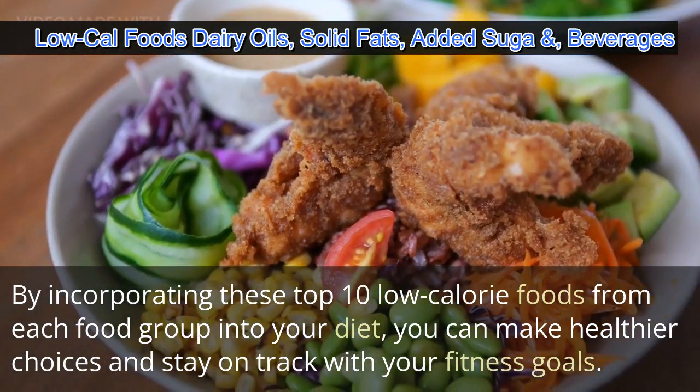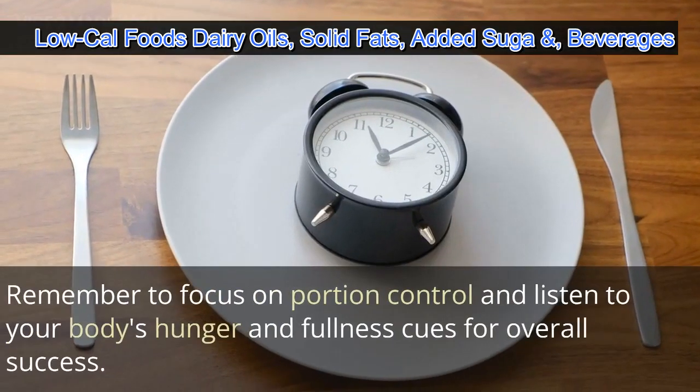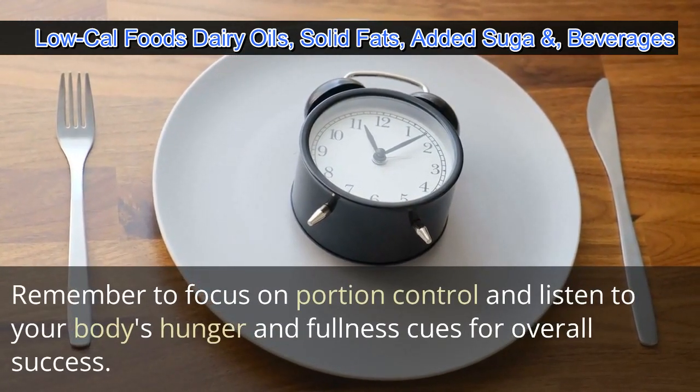By incorporating these top 10 low calorie foods from each food group into your diet, you can make healthier choices and stay on track with your fitness goals. Remember to focus on portion control and listen to your body's hunger and fullness cues for overall success.